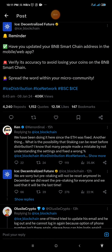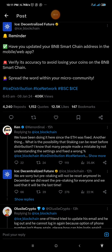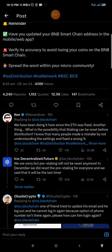Hello guys, welcome back to my YouTube channel. This is a message from the ICE team — just a reminder about the BNB smart chain address which we added a few days ago to our ICE mining app. This reminder is about confirming the BNB smart chain address which we submitted while connecting to our ICE mining app. It says: have you updated your BNB smart chain address on the mobile or web app? Verify its accuracy to avoid losing your coins on the BNB smart chain.